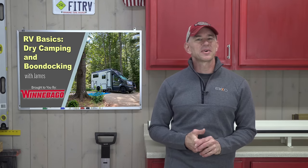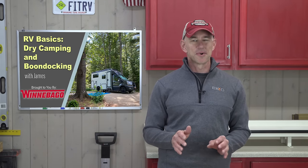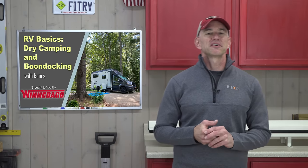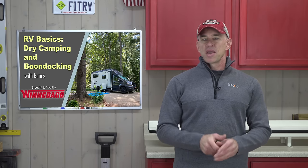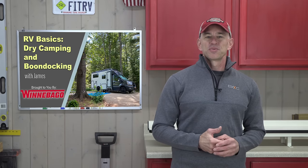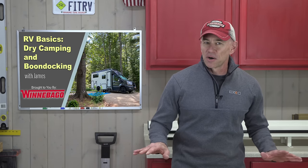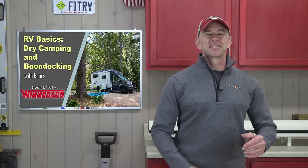Hey everyone, James here, and for today's talk we're going to be going over what you need to know about RV dry camping, or boondocking, or mooch docking — whatever you want to call it — and how to do it right. This is the fifth episode in my RV basics series for beginners, sponsored by our friends at Winnebago RVs. The information we'll be covering is not Winnebago specific — literally anyone with any RV can use it.